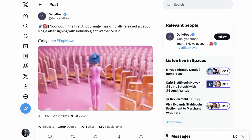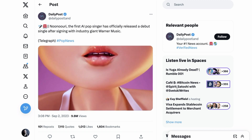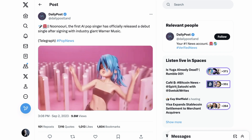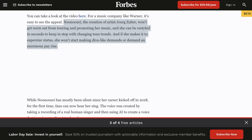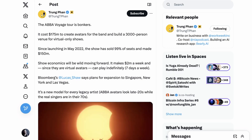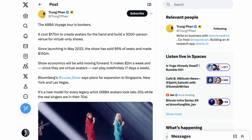Lastly, on the theme of content created by AI, Noonuri is a completely AI-created influencer who has 400,000 followers on Instagram, has previously done fashion and lifestyle brand deals, and has now officially signed with Warner Music — which Noonuri's team claims makes her the first AI pop singer. Forbes sums up the appeal for a company like Warner: Noonuri won't get worn out from touring and promoting her music, and she can be restyled in seconds to keep in step with changing teen trends. And if she makes it to superstar status, she won't start making diva-like demands or demand an enormous pay raise. Given that ABBA's virtual tour is now making $2 million a week — a show produced entirely with virtual avatars — it feels like this is the beginning, not the end of a trend.